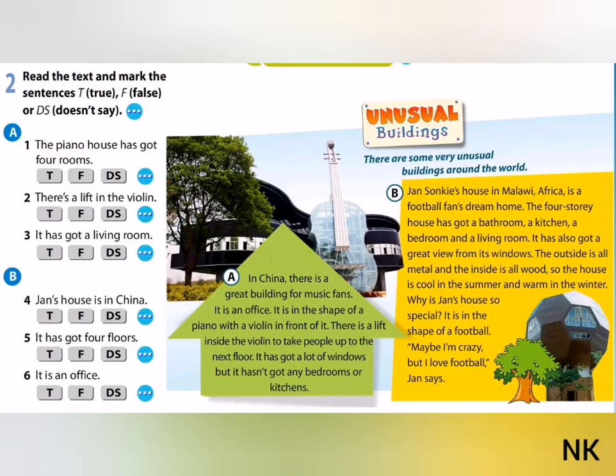Exercise 2. Read this text again and mark the sentences true, false, or doesn't say.